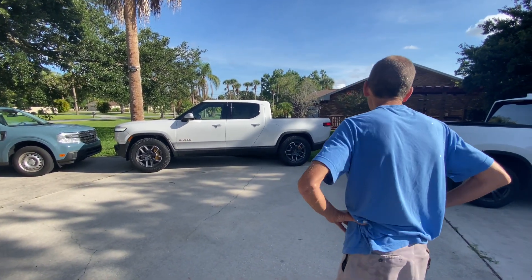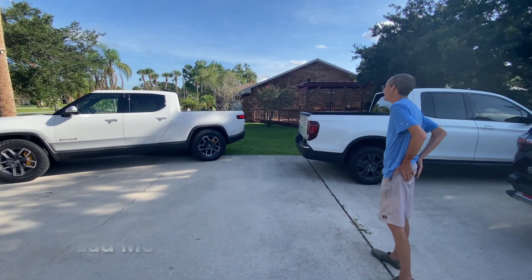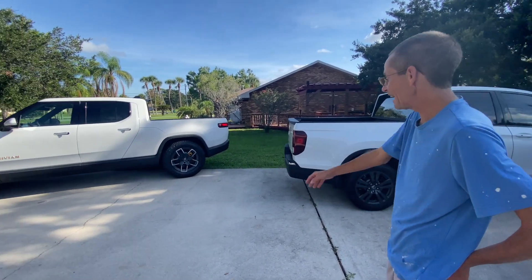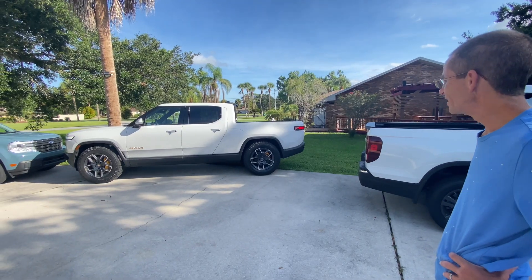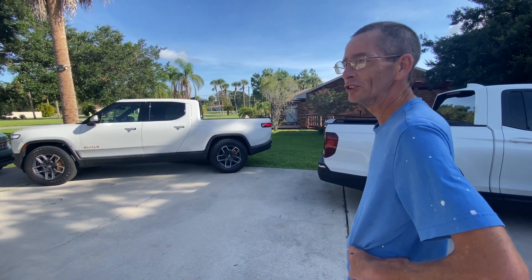It's an all-electric truck with motors on all of the tires. It does zero to 60 in about three seconds — maybe 3.3 seconds. I've never even heard of them before; I don't really pay attention to new brands.